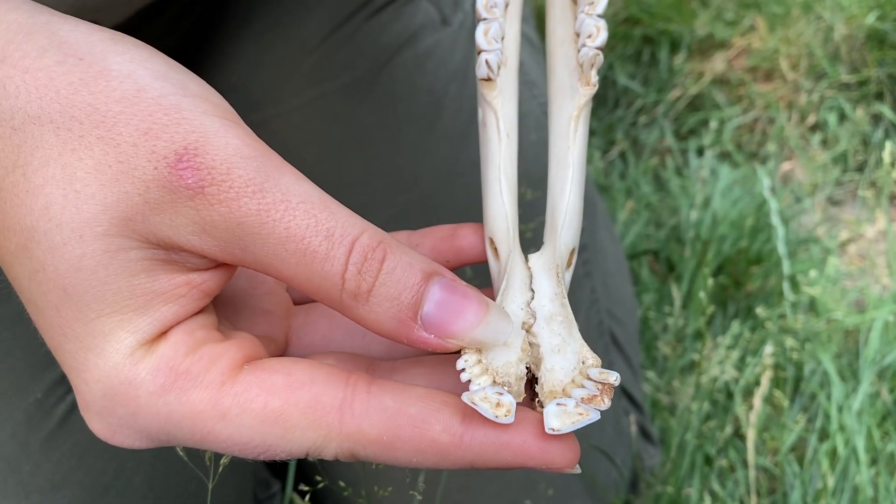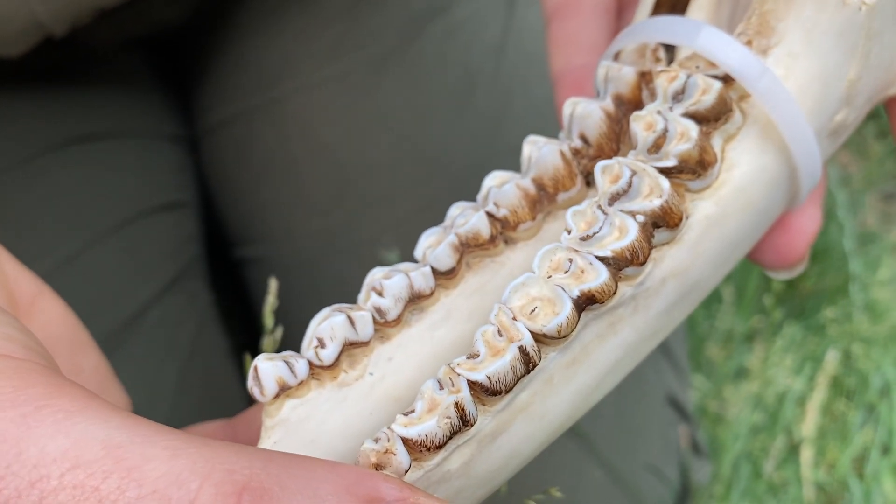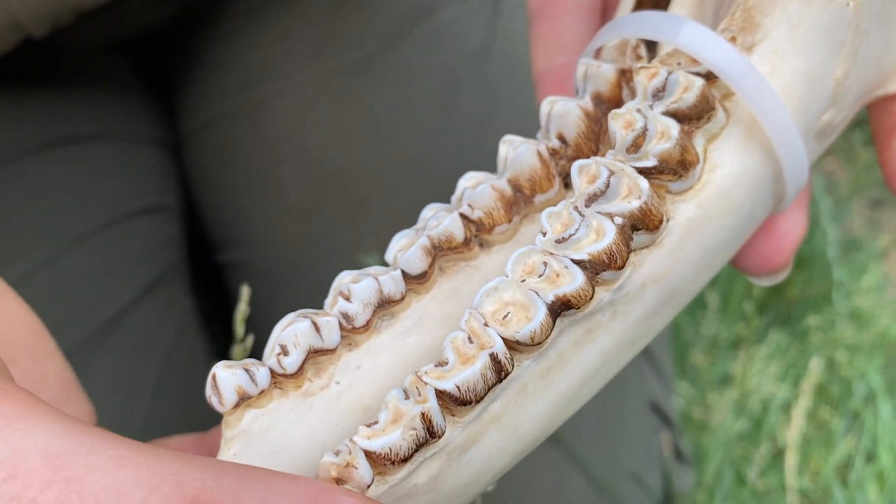Chopping it off, and they have flat and rigid molars to help with breaking down and grinding that plant material before it goes into their stomachs.